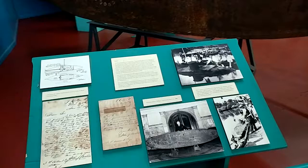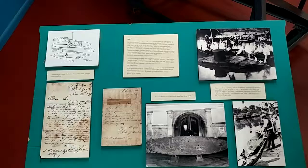And then if you look here, there's some of the memorabilia and the history of the submarine.